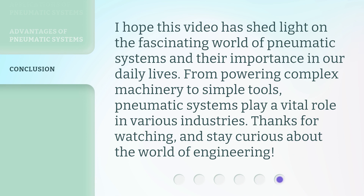I hope this video has shed light on the fascinating world of pneumatic systems and their importance in our daily lives. From powering complex machinery to simple tools, pneumatic systems play a vital role in various industries. Thanks for watching, and stay curious about the world of engineering.